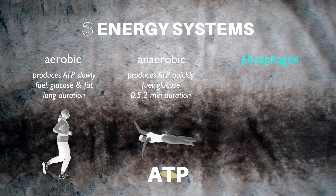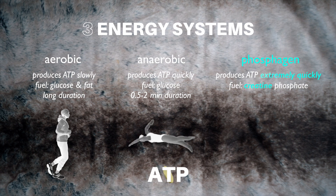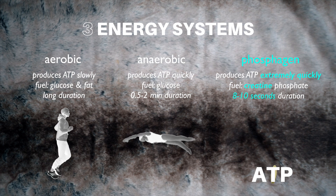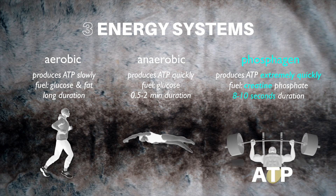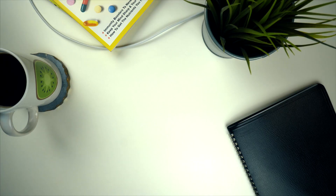And the phosphagen energy system produces ATP extremely quickly by using creatine phosphate stored in muscle. So when you need energy very quickly — such as when doing a fast, all-out sprint, or a heavy set of bench press — your body relies on creatine phosphate as the quick source of ATP it needs.